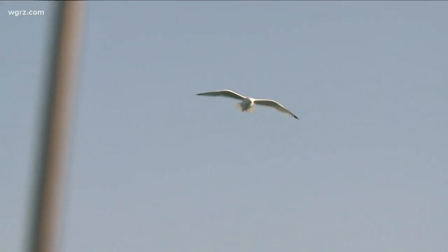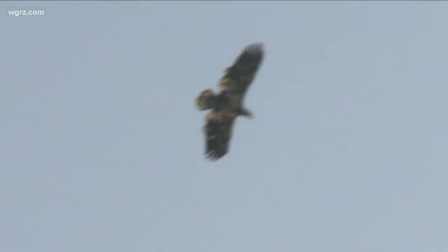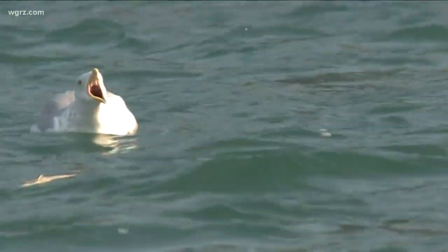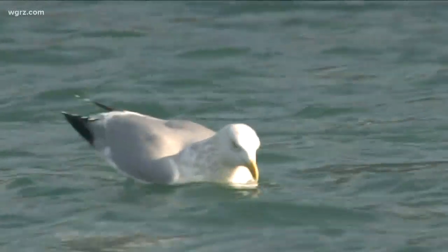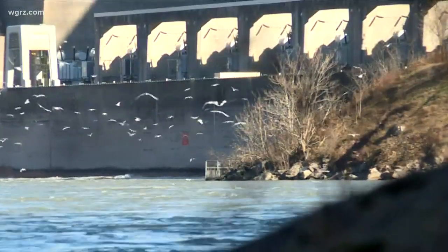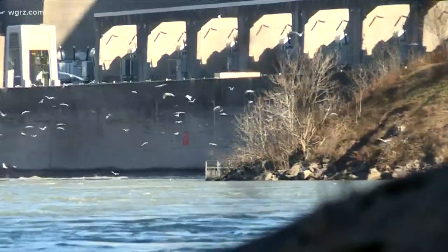Bird life is abundant down here all year long, even in the winter. Since it doesn't freeze, the river provides prime habitat for fish-eating birds and attracts thousands of gulls from all across North America. At any given time, you can find anywhere from 19 to 26 species of gull in the Niagara River and the gorge, which is roughly half of the gull species on the North American continent.